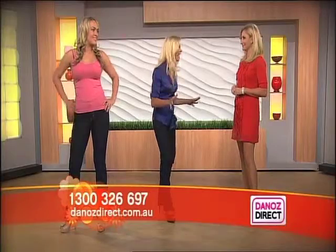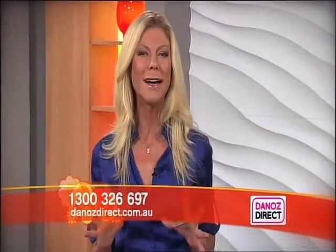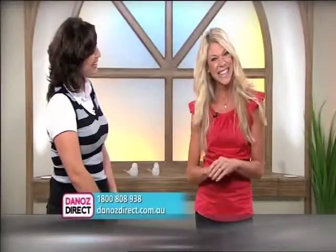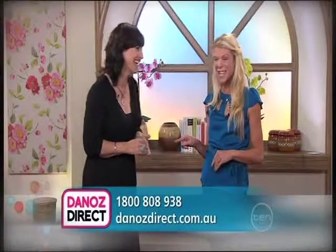Hi Karen, these are amazing. They are called slim jeans. These jeans can actually make you look firmer without any undergarments. With slim jeans you can lose a pant size instantly, guaranteed. So call 1800 808 938, be one of the first 97 now and get a pair for free. Try it for yourself. What's the secret Erin-Jane? The slim jeans, Nikki.